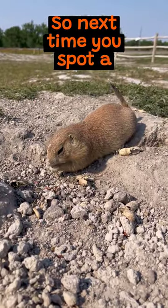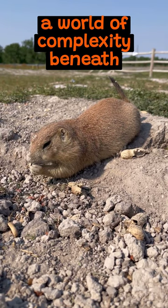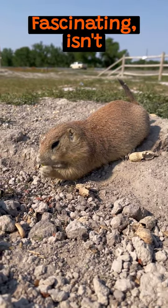So next time you spot a prairie dog, remember, there's a world of complexity beneath the surface. Fascinating, isn't it?